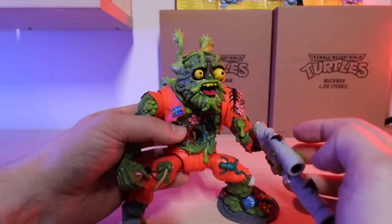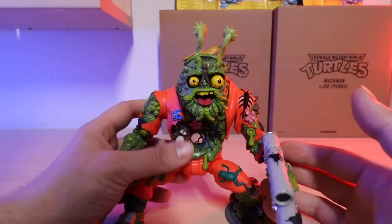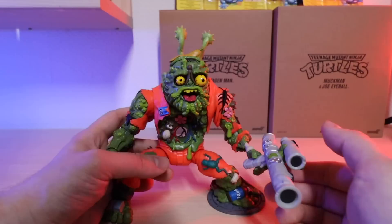You can pop Joe Eyeball in the back and it looks super cool. I wish I had the vintage one to just pop next to it, but everything about this one is just super well done — I absolutely love this. I'm not going to open all the other ones up because there are way better toy channels that do way better toy reviews, but I do have some more toy stuff to show you.